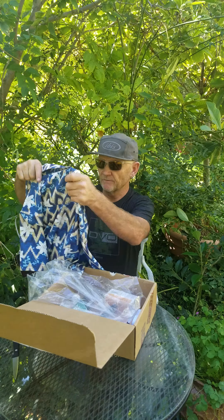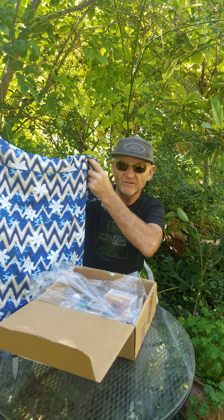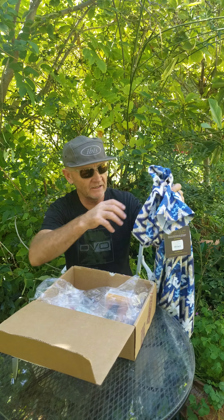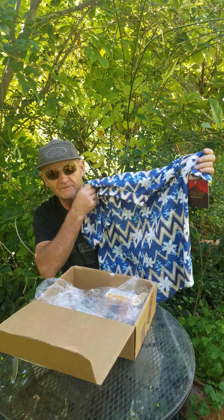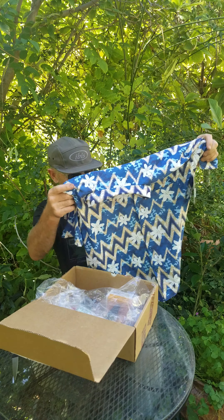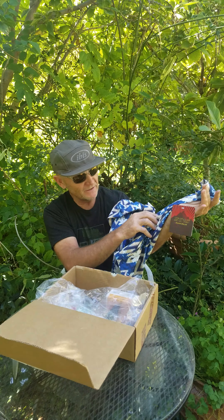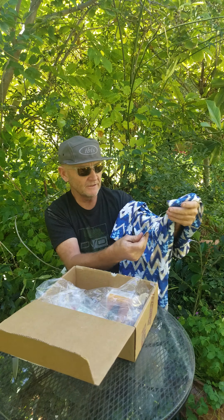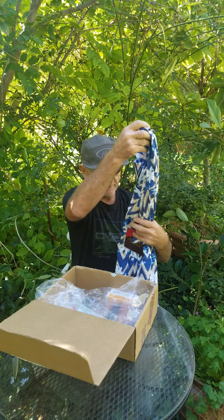A Zoic jersey! What's cool about Zoic stuff is they have jerseys that don't necessarily look like your typical cycling gear, so you don't have to look like you just got off a mountain bike ride when you're hanging out at the pizzeria or whatever. They're nice and comfortable, they breathe well. I'm actually a brand ambassador for Zoic, so I know how much these cost — this is an $80 jersey.